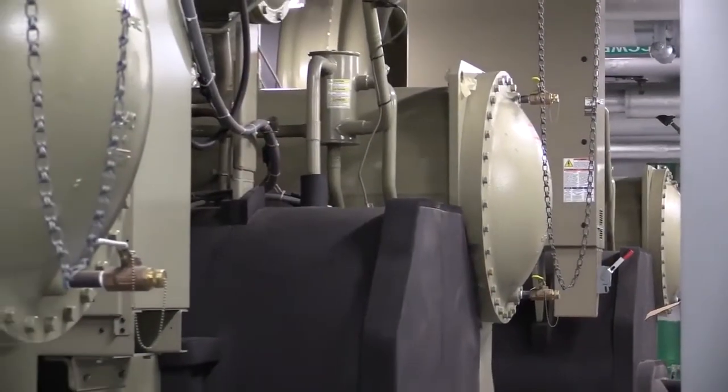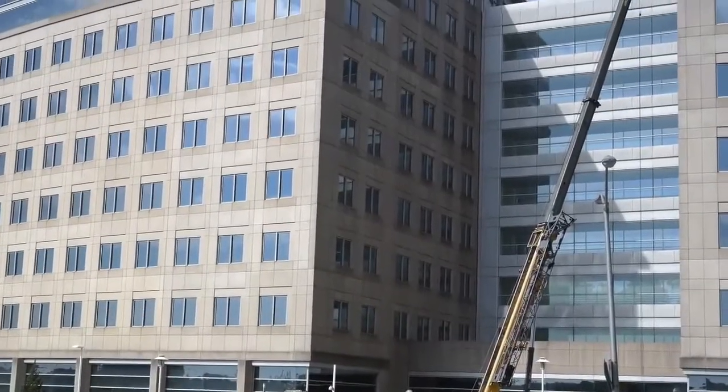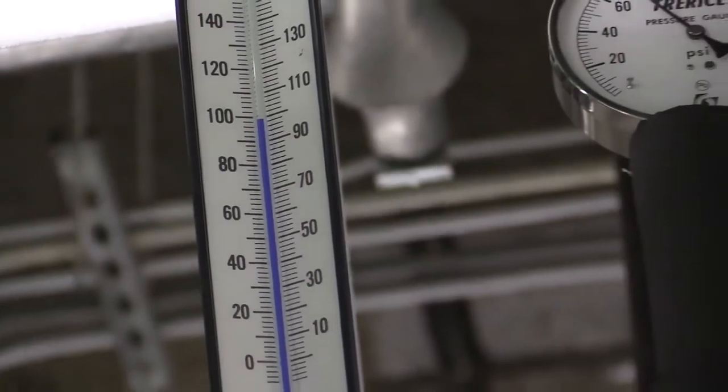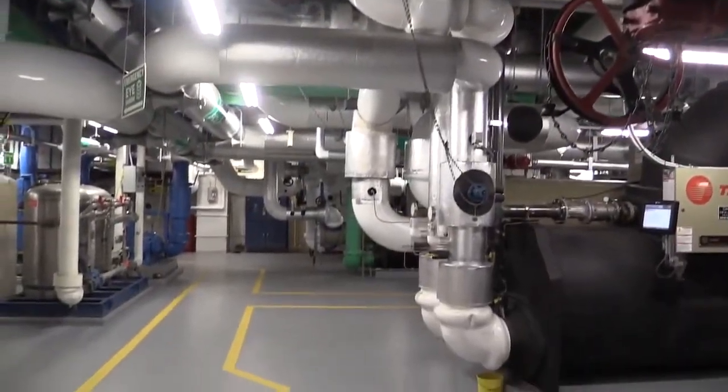Here in the chilled water plant at the IRS building at New Carrollton, one of the major ECMs accomplished was replacing the three 1,100-ton chillers with three new 700-ton chillers. Two of the chillers provide cooling for the building, while the third chiller is a chiller-heater, which provides heating to the incoming air on the roof of the building.